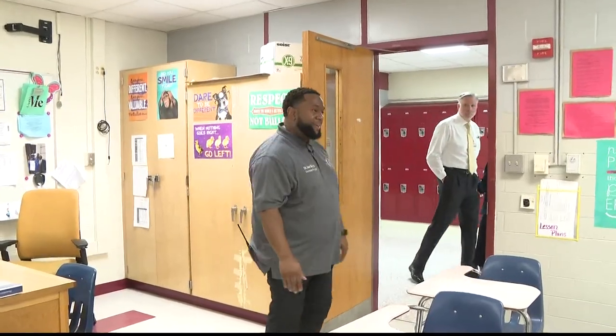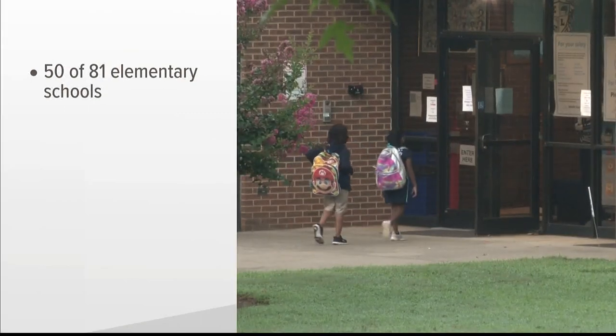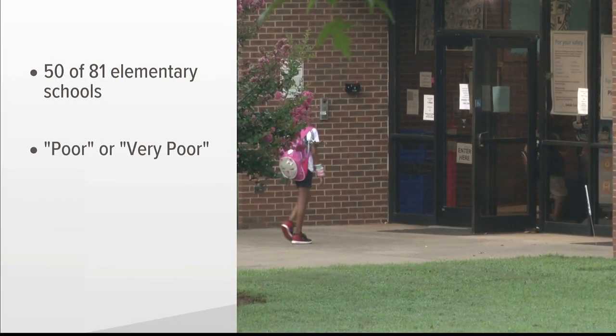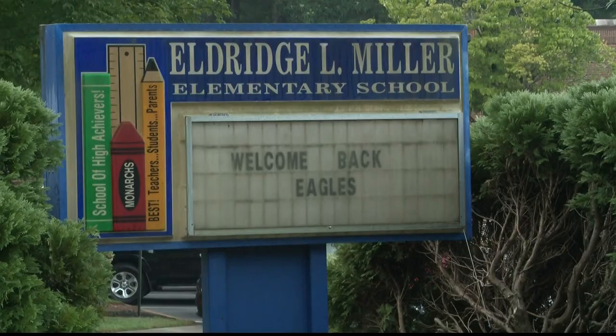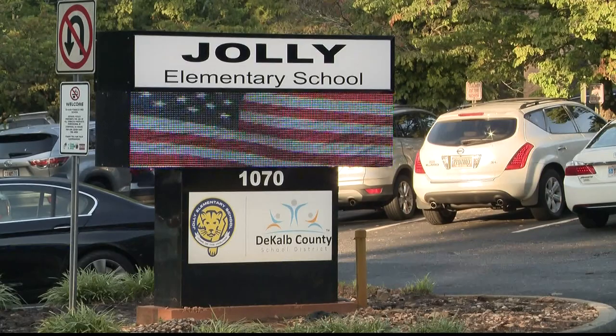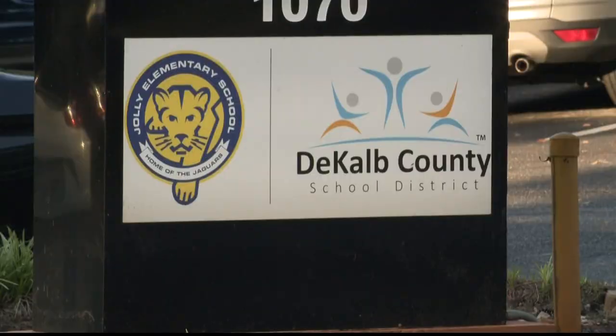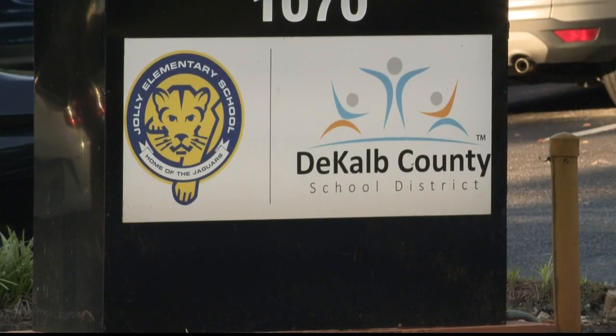But she admits there is still a lot of work to do. 50 out of the 81 elementary schools in the district have scores of poor or very poor. To families in schools with the worst facility condition assessment scores, she says: just know that we are working. We are determined to get our buildings in better shape. Reporting in DeKalb County, Christy Diaz, 11 Alive News.